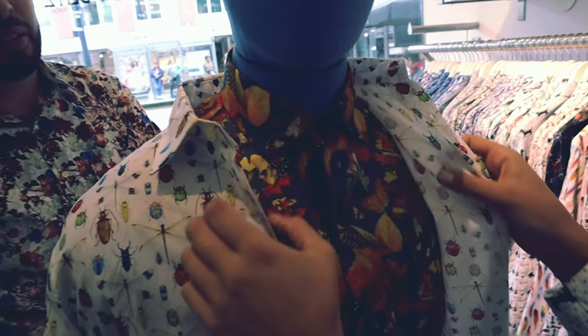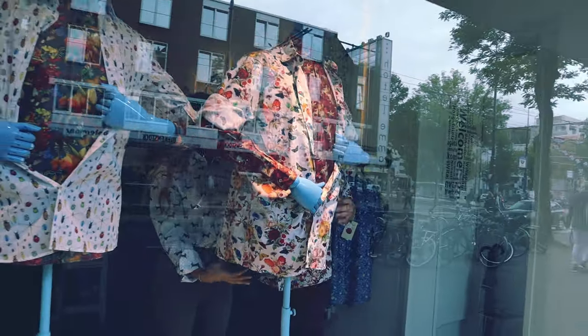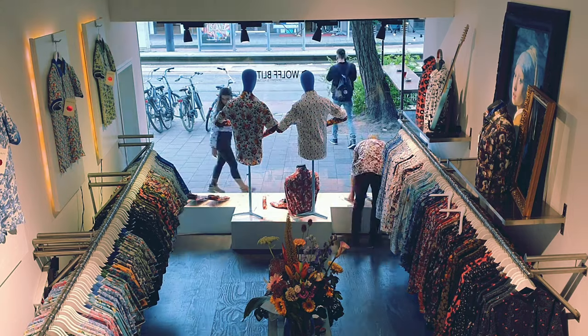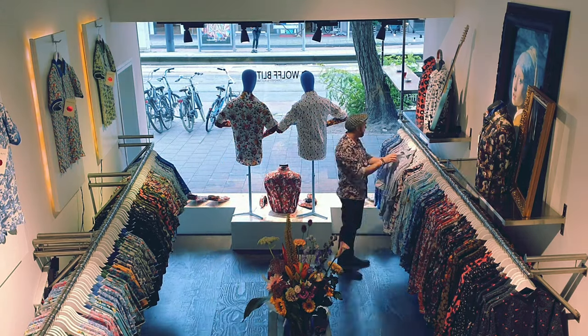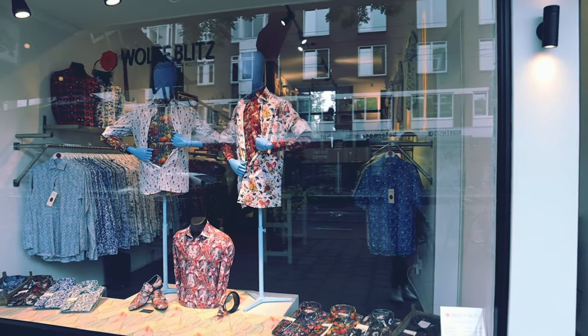If you are curious to know how the next window display is going to look like, follow us on social media. Every month we are revealing new prints on our webshop wolfblitz.com. For now, take care and see you soon.